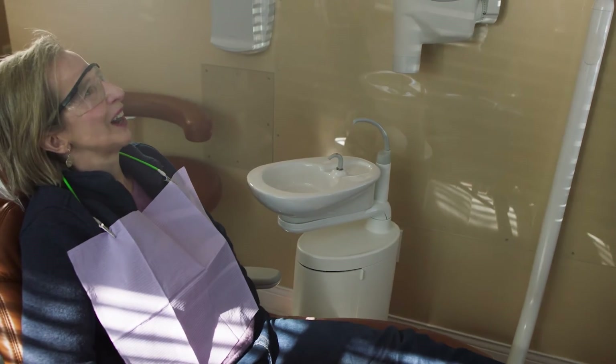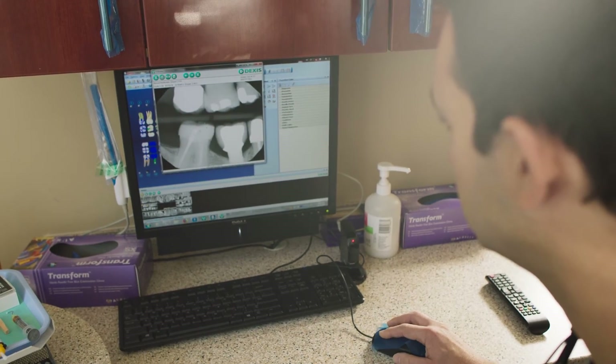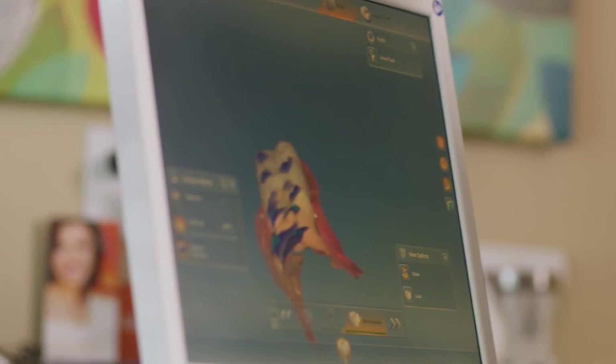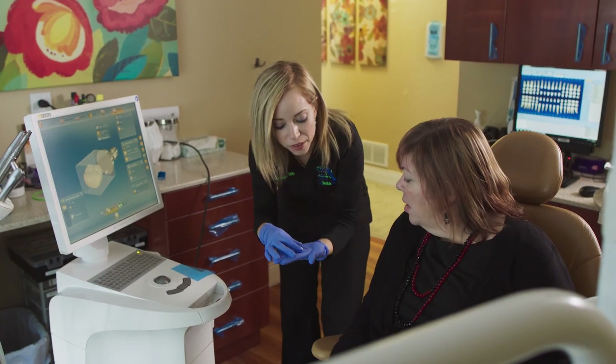Dentistry is changing rapidly. Eight years ago we needed to upload half a megabyte or something like that, and now we're uploading multiple gigabytes every x-ray. So in order to upload that, that takes a lot of memory. In the past when you had a crown made, you had to have a mold taken of your teeth, a temporary crown put on, and your crown back in two weeks. Now we take digital scans which wirelessly will go to a milling unit and make your crown for you in two hours.